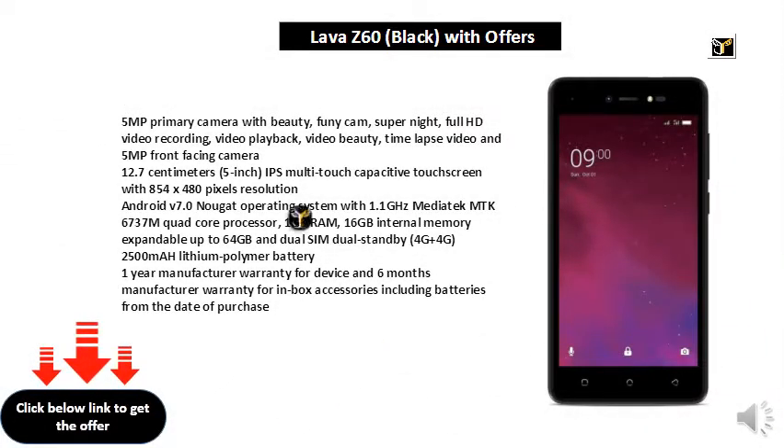5MP primary camera with beauty, funny cam, super night, full HD video recording, video playback, video beauty, time lapse video, and 5MP front facing camera. 12.7cm 5-inch IPS multi-touch capacitive touch screen with 854 x 480 pixels resolution.